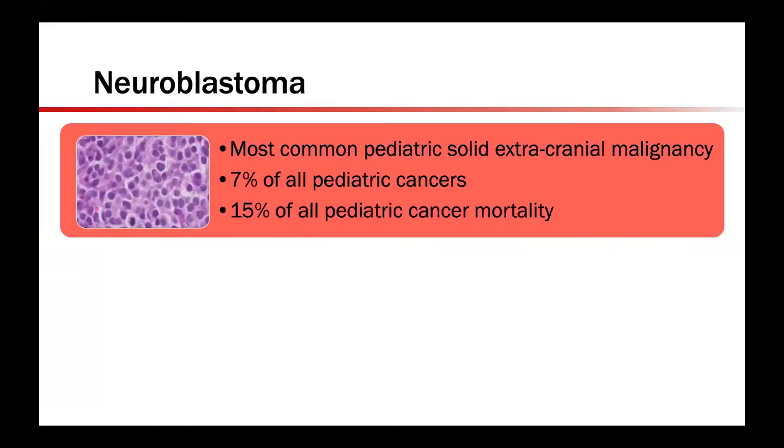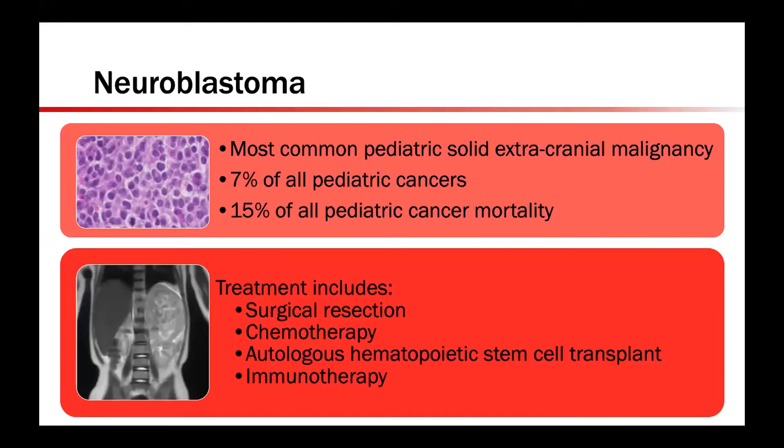The focus of our lab is on neuroblastoma, which is the most common pediatric solid extracranial malignancy with over 700 cases diagnosed each year in the United States. This represents about 7% of all pediatric cancers diagnosed and 15% of all pediatric cancer mortality. Therapy is dependent upon staging, including surgical resection when possible, induction chemotherapy — carboplatin and cyclophosphamide are some examples — followed by myeloablative therapy, hematopoietic stem cell transplant, and immunotherapy.